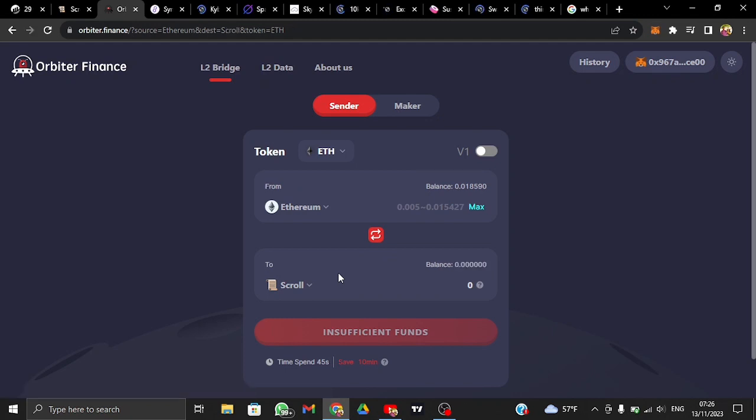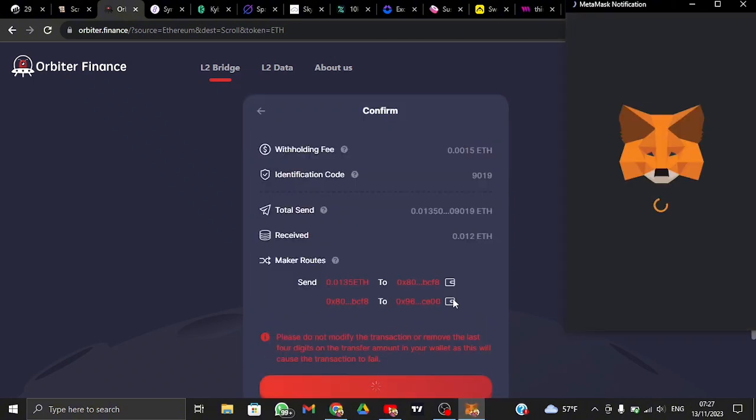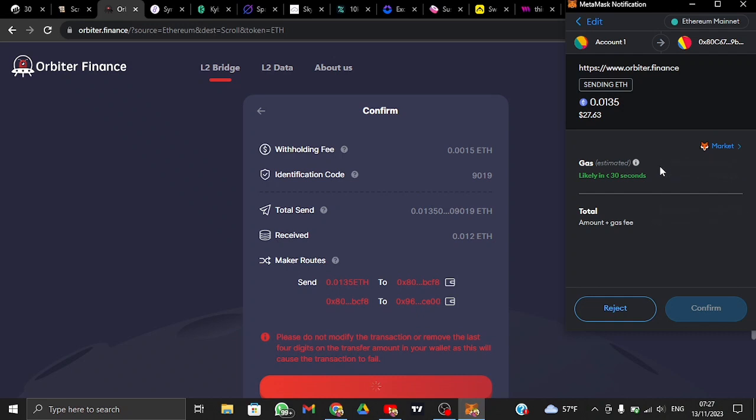Head down and select Scroll. I'm going to bridge some Ethereum from my main network to the Scroll network. Just input the amount — even $10 or $15 is fine for this airdrop. Tap 'Send,' confirm, and the gas fee will be relatively lower. The gas fee here is just $1.32, much cheaper than the Scroll official bridge portal.